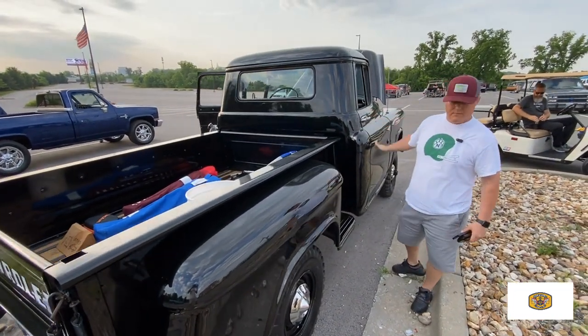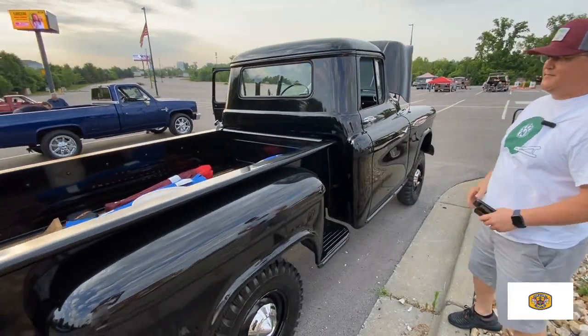Well, thank you so much for showing us the truck. Beautiful, beautiful truck. Thank you again.